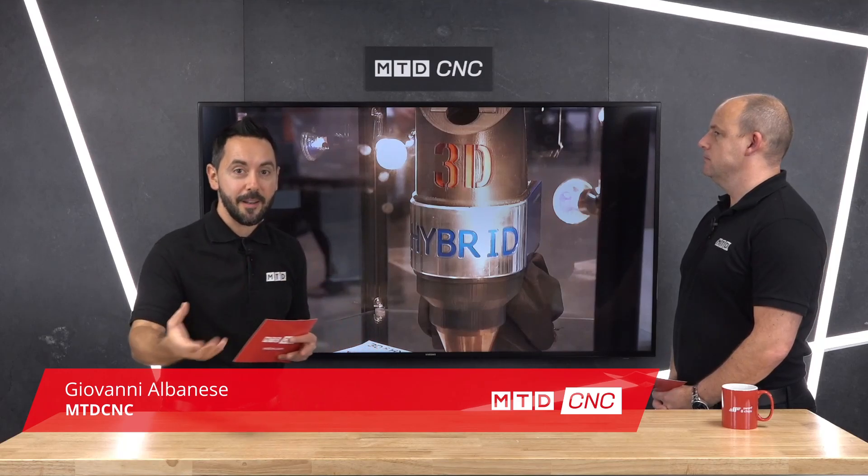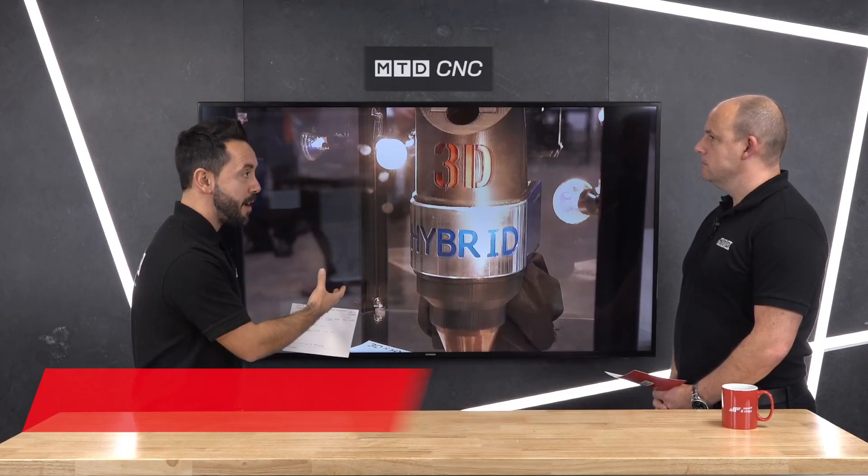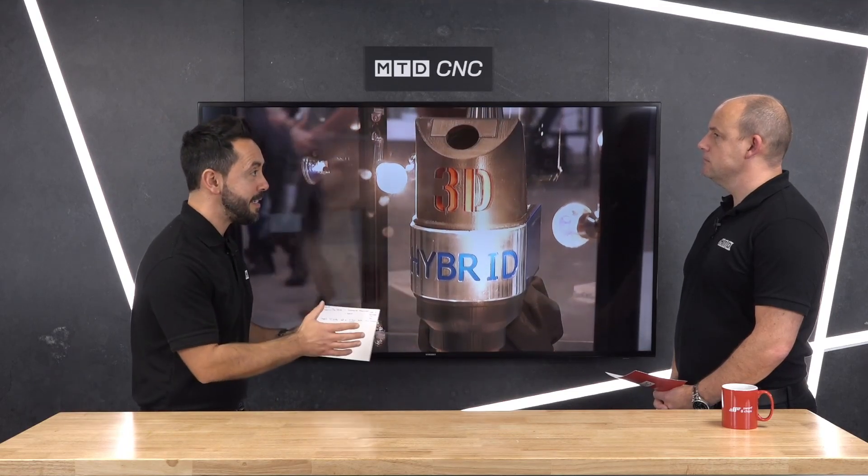In this technical corner, we're going to be discussing the future of Takumi machine tools, the technological advancements that have been made, and hybrid manufacturing. Takumi is supplied from Leader CNC Technologies in the UK. Paul, what is hybrid manufacturing?